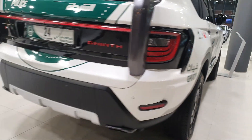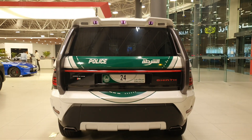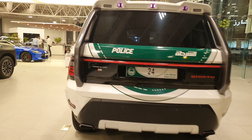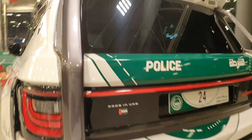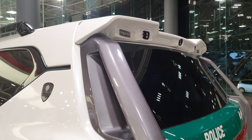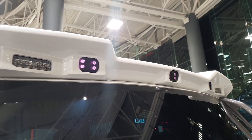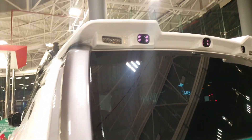W Motors is a local company and they started with the Lykan — you may have heard of it. That hypercar became very famous worldwide and was featured in the Fast 7 movie, driven by Vin Diesel and Paul Walker, where they drove one car from one tower to another.